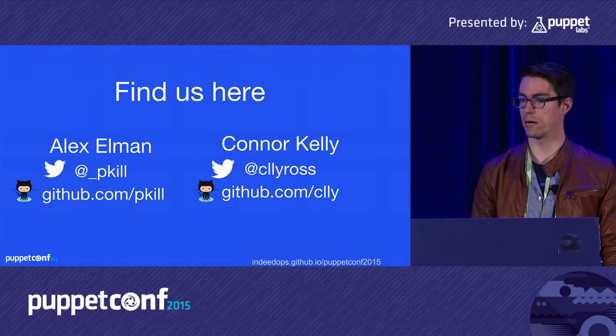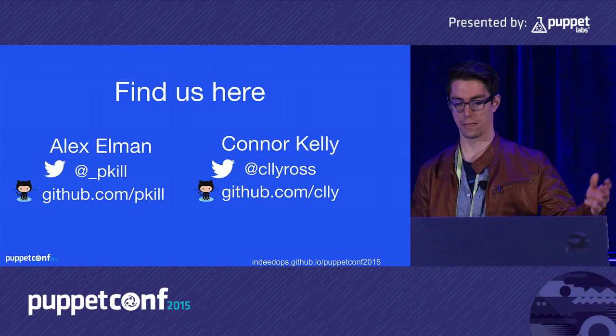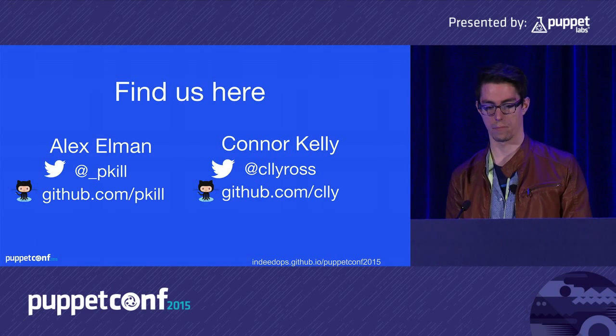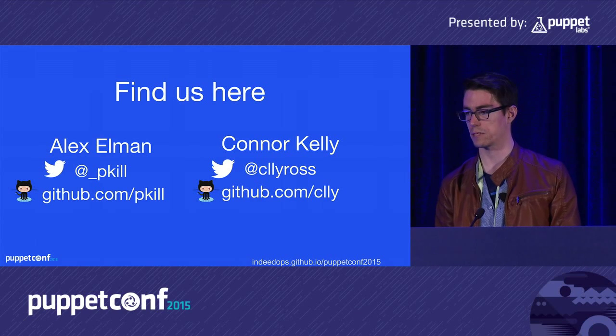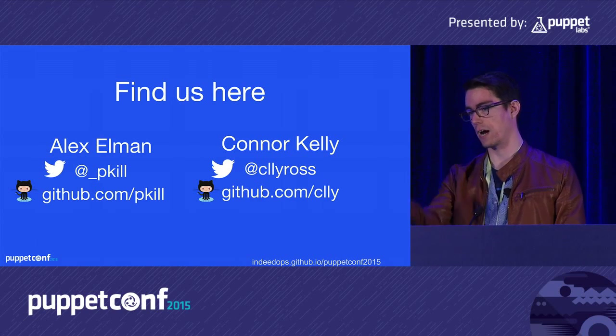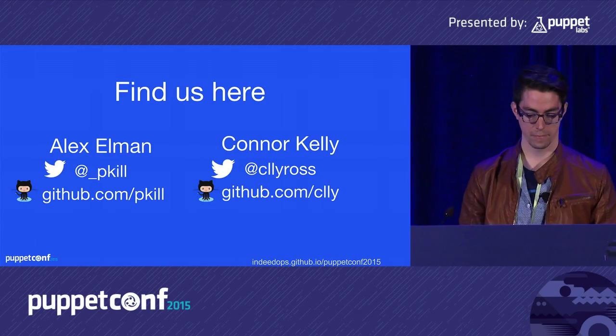That's all the questions. Thank you everyone for coming. Please leave feedback on Twitter, in the Slack channel, or contact me directly.